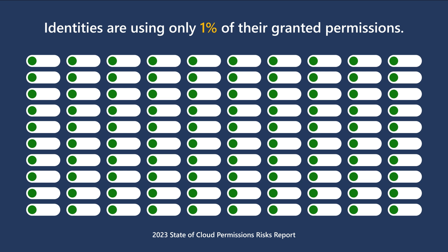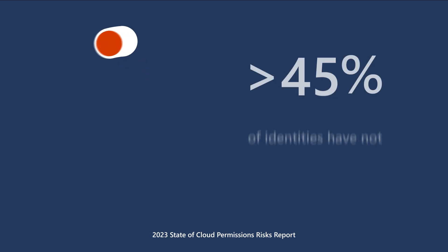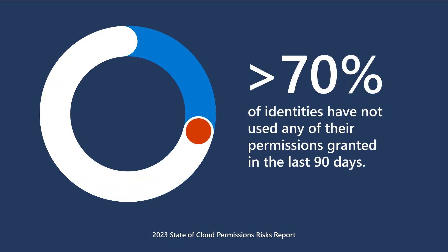Research shows that identities are using only 1% of their granted permissions. And more than 70% of identities haven't used any of their permissions granted in the last 90 days, making them easier targets for malicious activities.